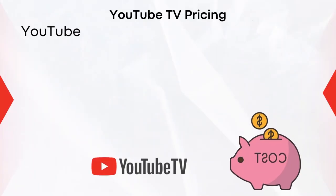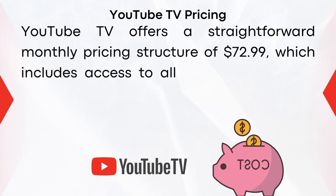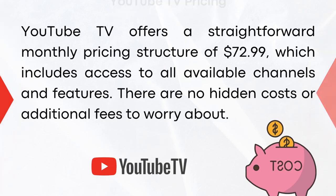YouTube TV offers a straightforward monthly pricing structure at $72.99, which includes access to all available channels and features. There are no hidden costs or additional fees to worry about.